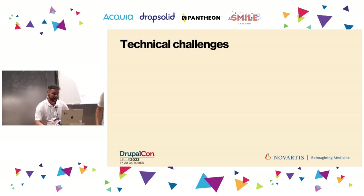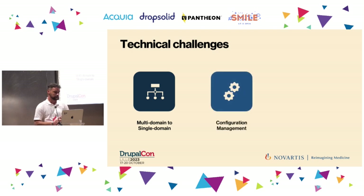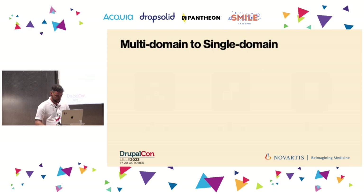I'd like to take a step back before answering the 'where' question and talk about the main technical challenges. The first was switching from a multi-domain approach to a single domain approach, managing everything under a unique domain umbrella. The second was running a multi-site, shared code-base instance where configuration management was a challenge. And the third was financial results — we had to find a way to prepare confidential content, keeping it secret and not accessible by authenticated users.